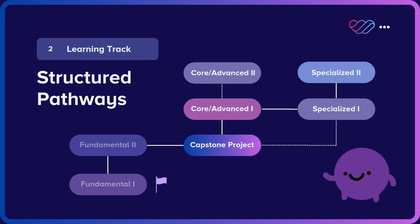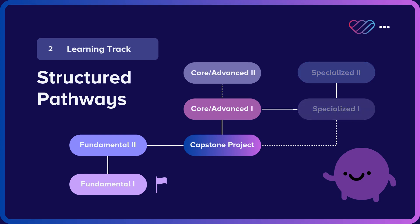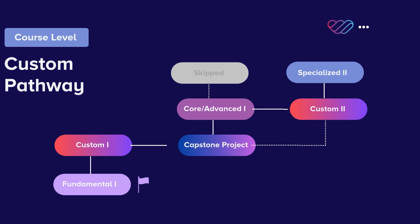We offer recommended pathways that can take learners from foundational topics through core and advanced topics, and finally through specialized training. If your team requires a different learning sequence, we can provide fully customizable pathways. Whether you want to skip levels, focus on core areas, or create a hybrid program, we can help you build a learning journey that fits your needs.